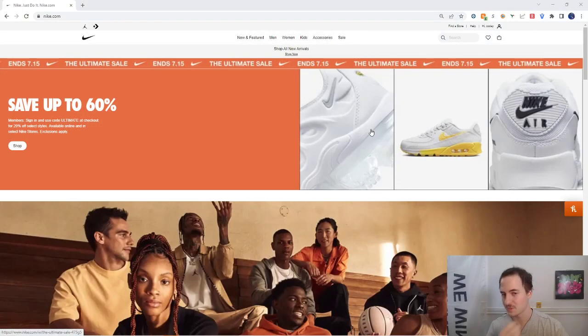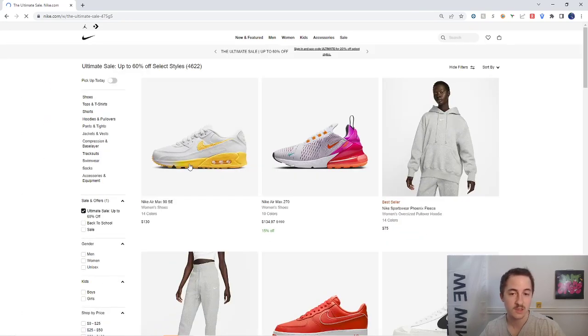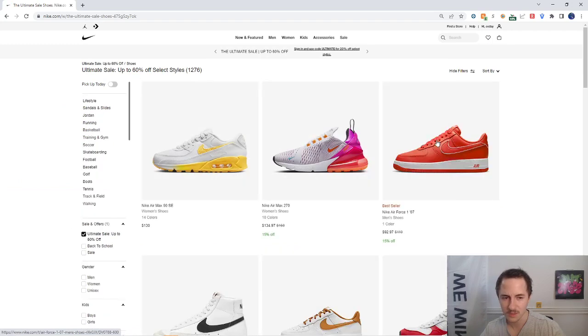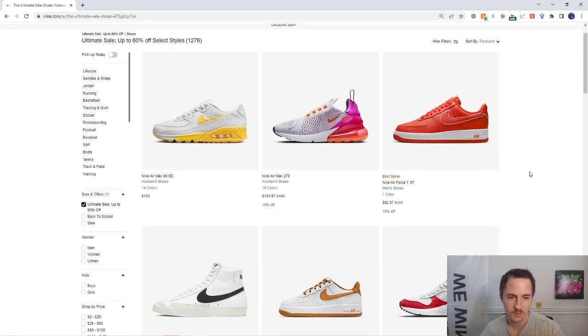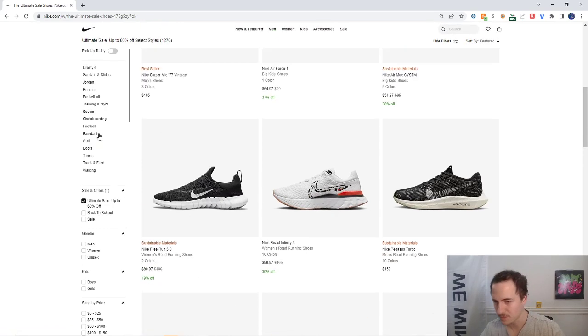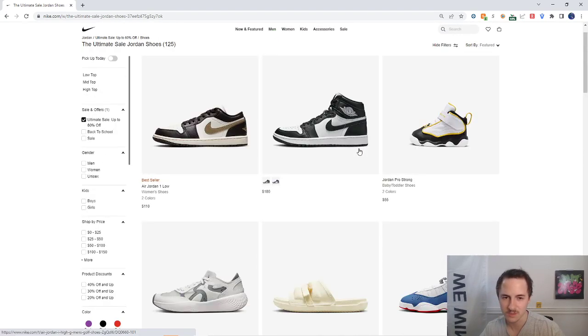We're on the Nike website going to check the sale — save up to 60% and with code 'ultimate' you can get 20% off on certain styles. We're going to hit shop and start looking at shoes, go into the shoes category, and sort by featured to see what brands and styles we've got.